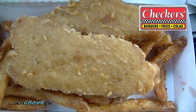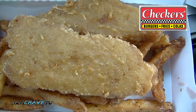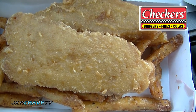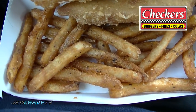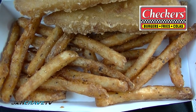There it is in all of its fine glory. That is the $3 Beer Battered Fish and Fry Box from Checkers. You get two pieces of fish and some French Fries. Let's give it a shot and I'll tell you exactly what I think.